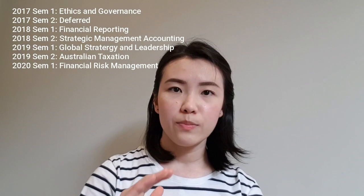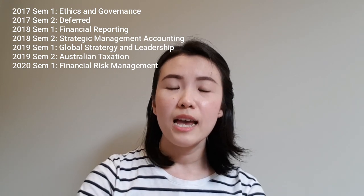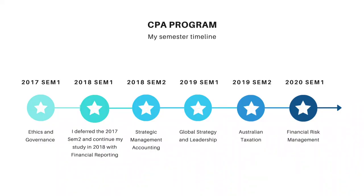I started my CPA Australia program in 2017. By that time, I was already working full-time in the accounting field. The experience portion was no problem for me to complete. CPA Australia itself consists of six subjects on the study portion — four compulsory subjects and two elective subjects. I first started in January 2017 and only completed it in May 2020, taking one subject every semester and one deferral.